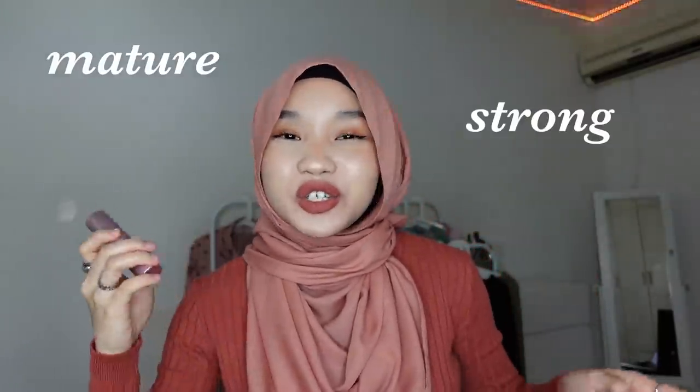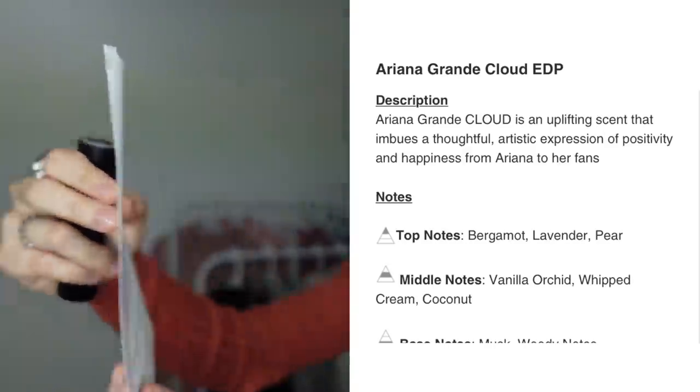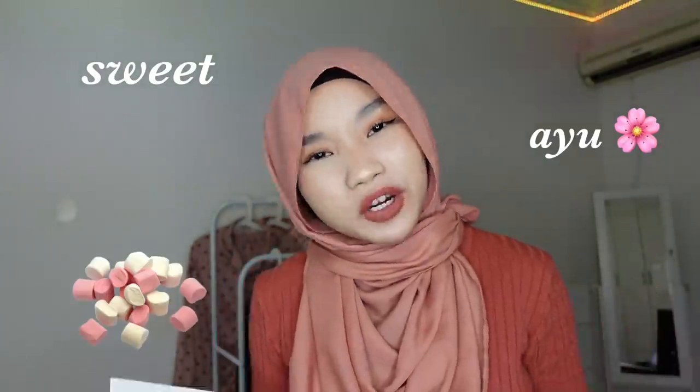I would describe Dolce & Gabbana Light Blue as very lemony and citrusy — more on the mature, strong, and powerful side. Next they sent me my favorite scent: Cloud by Ariana Grande. The guide says the top notes are bergamot, whipped cream, and musk, but I would describe it as very sweet and soft — it kind of smells like marshmallow.